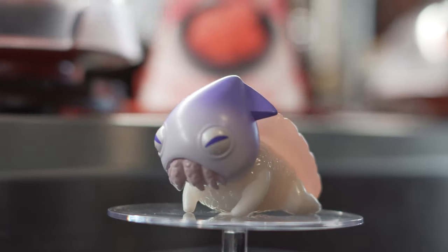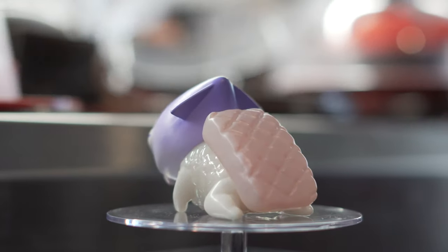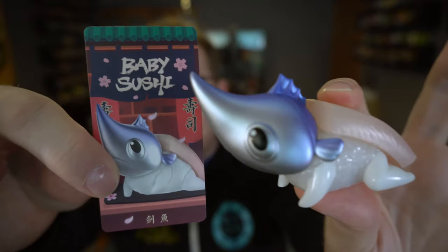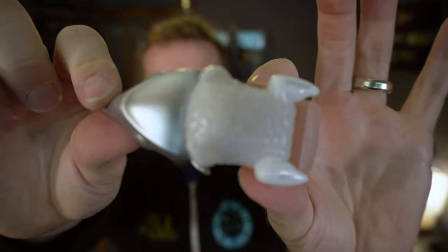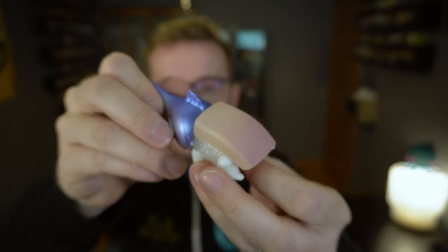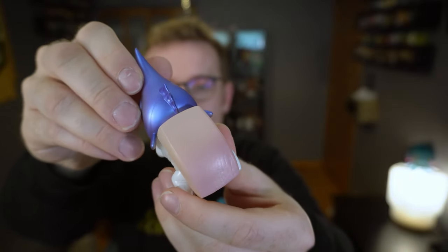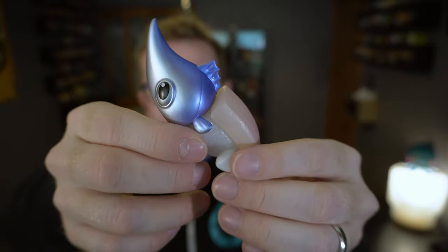Let's grab another one. Is that a swordfish? I'm not 100% sure. Very nice coloring on the back there. I love the job they've done with all the paint on these — it's really, really good.